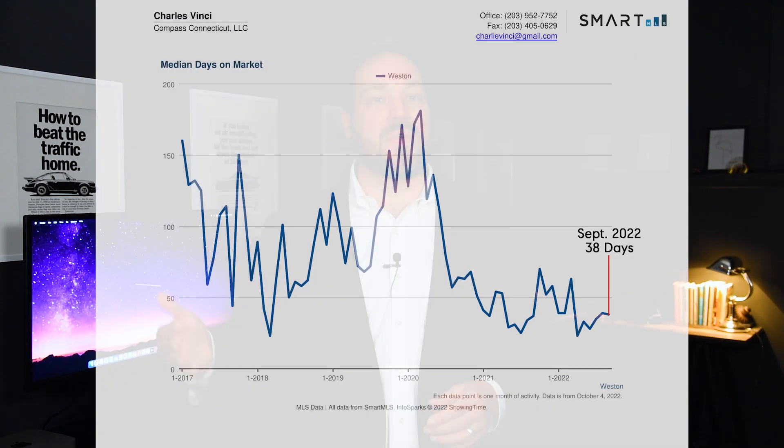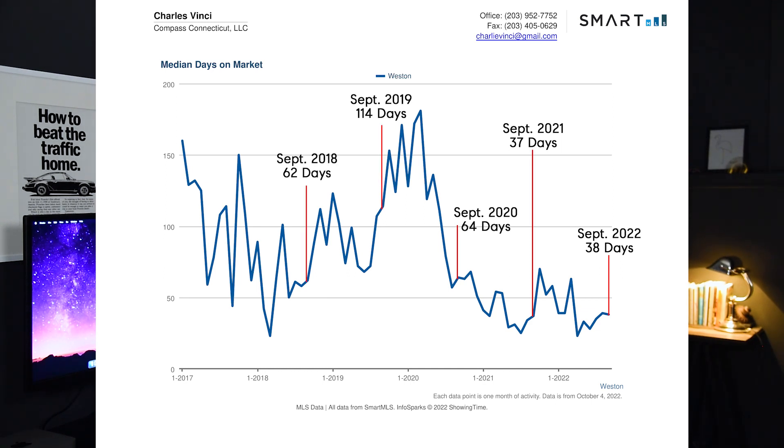Let's see what's happening in the Westin real estate market. The number of median days on the market was 38 in September. In September of previous years, it was 37 in 2021, 64 in 2020, 114 in 2019, 62 in 2018, and 44 in 2017.